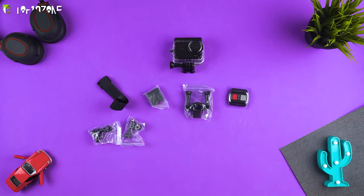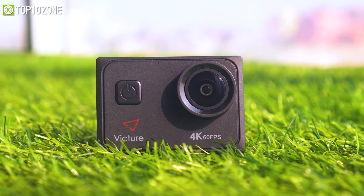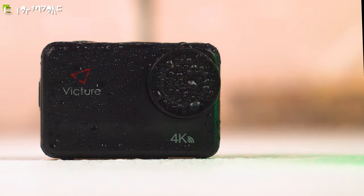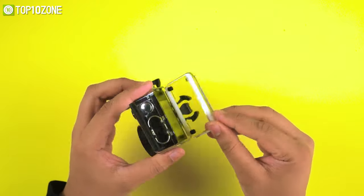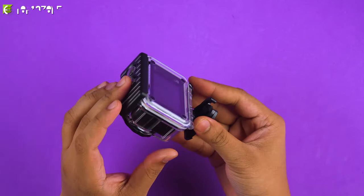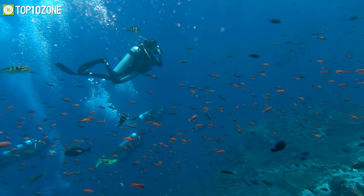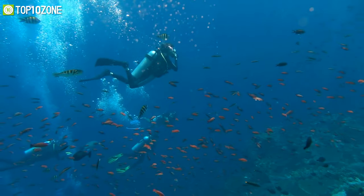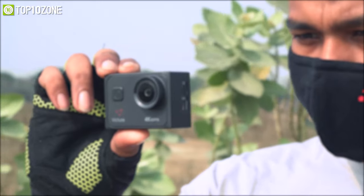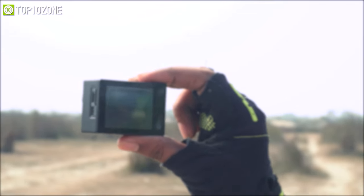The main difference between these cameras is that the AC940's metal body can sustain up to eight meters of water without any case, whereas the AC920 requires its case to go underwater. Both action cameras come with a waterproof case that allows you to dive up to 40 meters underwater, so you can take them swimming in any environment worry-free. Equipped with two 1350 mAh large-capacity batteries, these cameras can record continuously at 4K 60 fps for up to 60 minutes on a single battery.